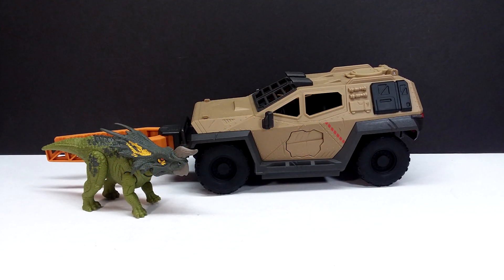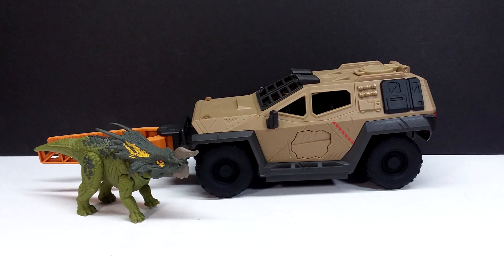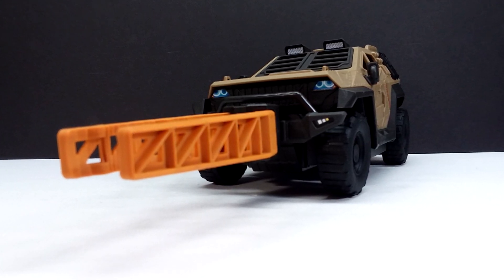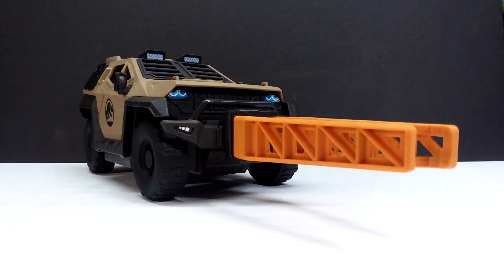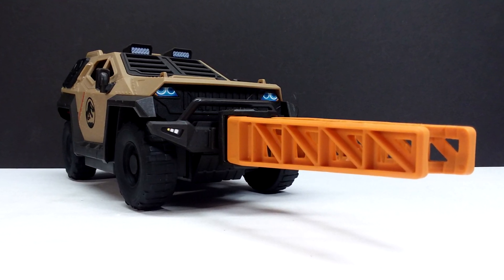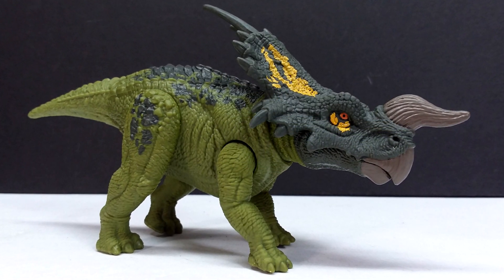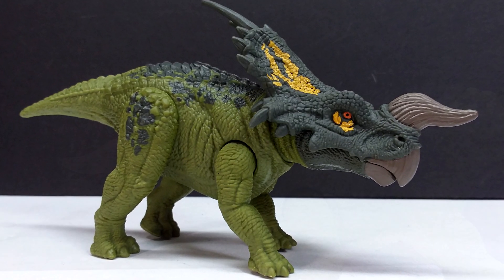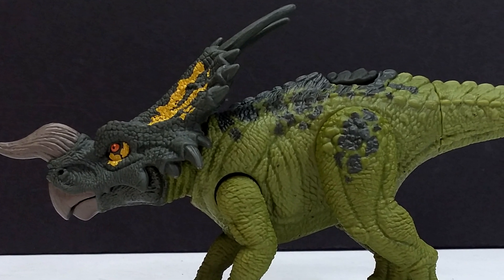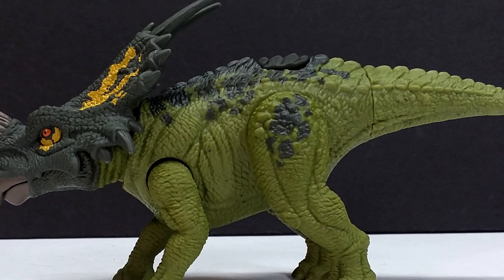This brand new Mattel Jurassic World Epic Evolution Mission Mayhem Truck Set is honestly fantastic — probably one of my favorite releases from this line so far. There's so much playability with this set; if I had it as a kid I would have played with it for so long. First of all, the Iniasaurus is gorgeous — the sculpt is really well done, extremely high quality, crisp detail, and the paintwork is pretty darn nice. In my opinion it's the superior of the two Iniasaurus figures released so far.